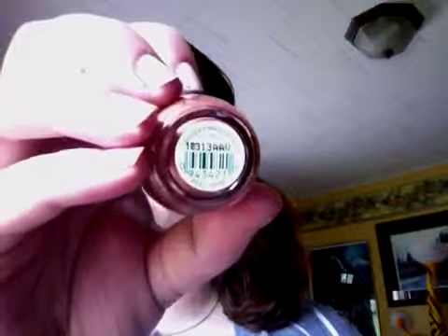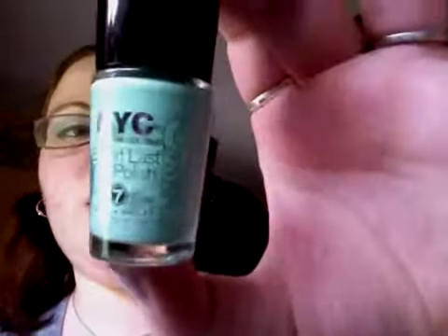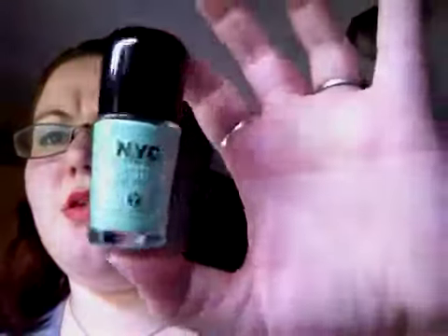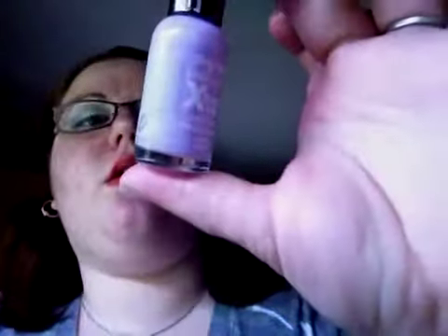Sorry about that, the phone was ringing. This is OPI's Chocolate Shakespeare — it's more of a neutral shimmery color. The color I have on my toes is NYC's Hint of Mint, which is obviously a mint green color. And then this color is Sally Hansen Hardest Nails Extreme nail color in Lacy Lilac.